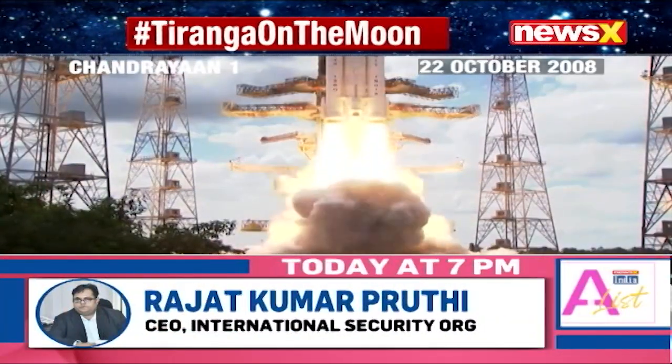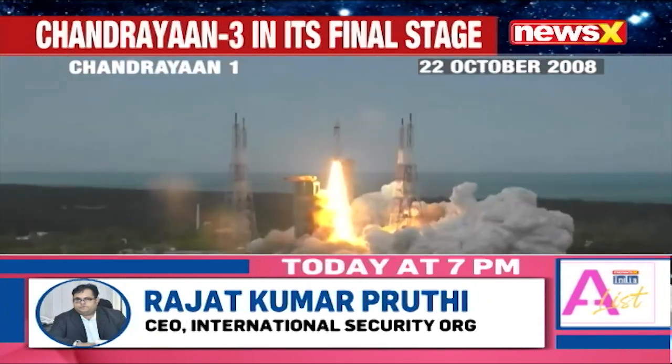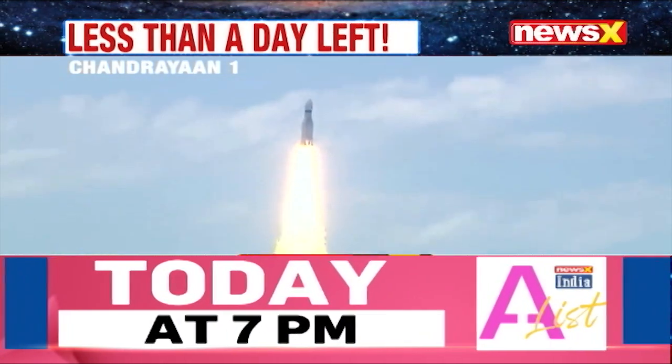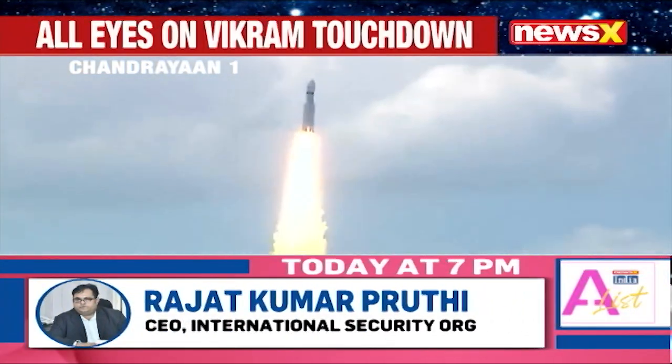ISRO's very first lunar mission, Chandrayaan-1, was launched on October 22, 2008. Lift-off, normal speed tracking. Here we have a majestic lift-off of LVM-3 M4 rocket carrying India's prestigious Chandrayaan-3 spacecraft.